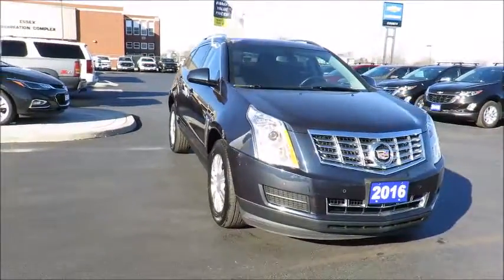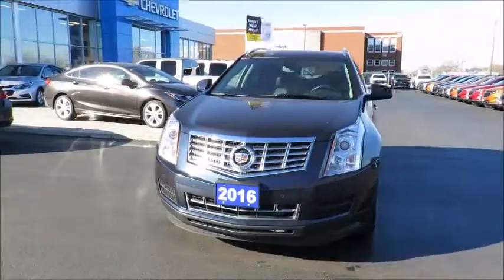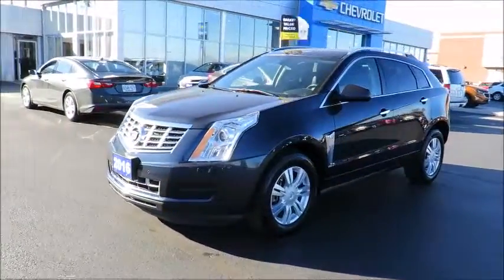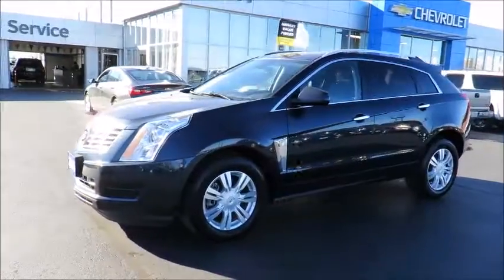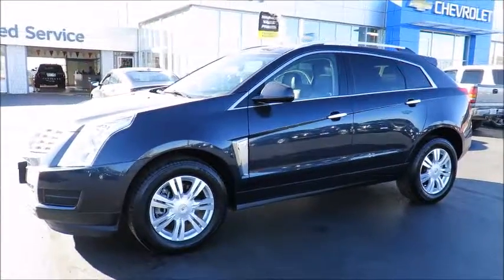There's no need to worry about negotiating a great deal, because we've priced all our pre-owned vehicles aggressively in order to give you the best price up front. Great finance rates are always available through all major banks, and our financial service managers will ensure you receive the right terms to suit your budget.